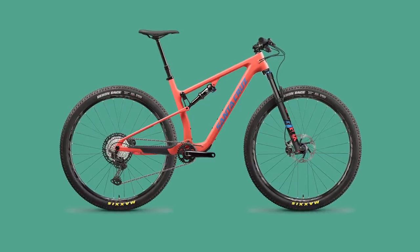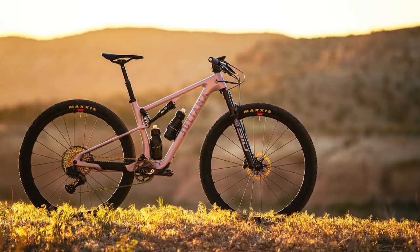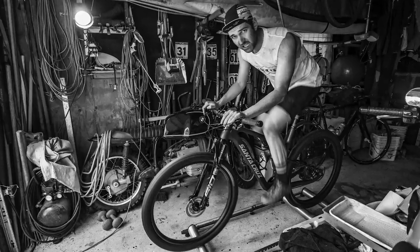Santa Cruz and Juliana have just released a new range of cross-country mountain bikes, the Blur and the Wilder. If you follow XC World Cup Racing, you might have seen the new HT Squad riding around on some new bikes.